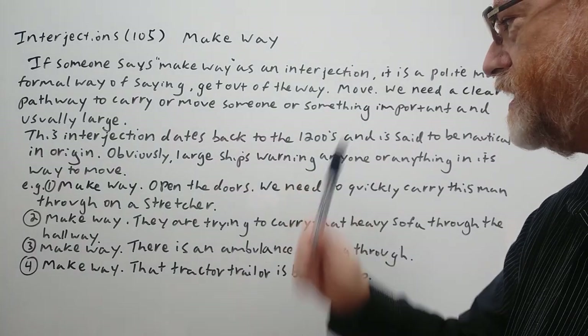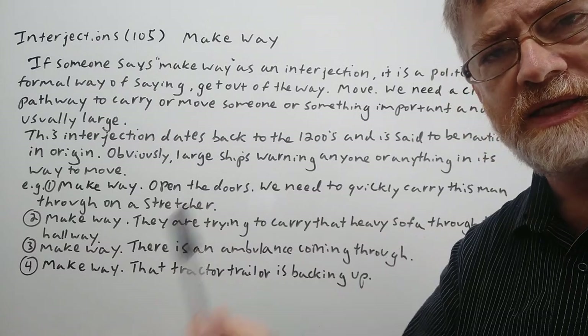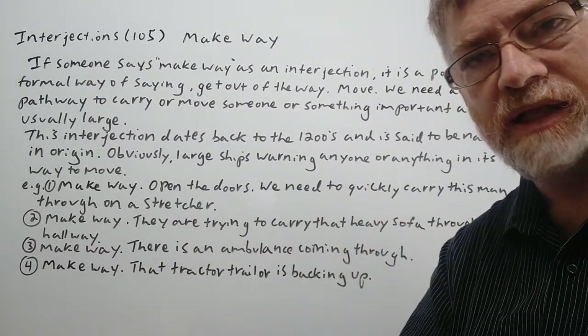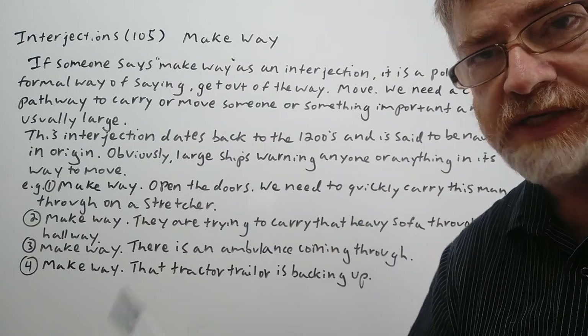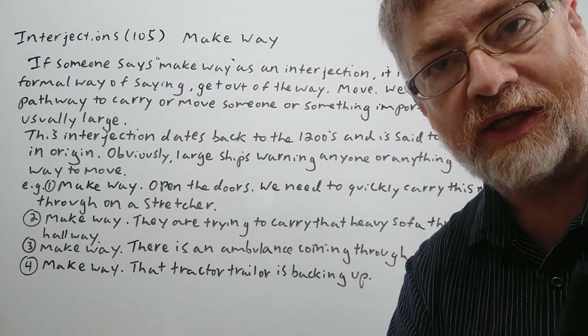This interjection dates back to the 1200s and is said to be nautical in origin — meaning coming from the sea, shipping, sailors. We have many terms in English like that because shipping was so important for several centuries, even in the English language today.